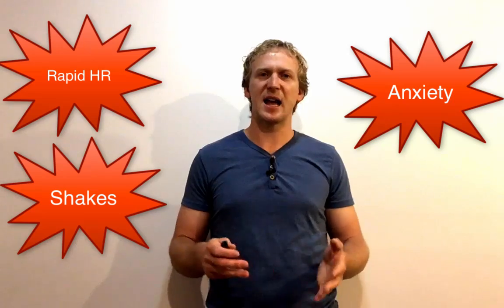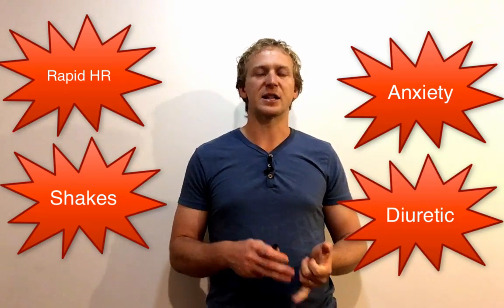Caffeine is also a stimulant — it speeds up your nervous system, allowing you to focus and respond quickly, improving reaction time and movement speed. However, it does have significant side effects: large amounts of caffeine can cause rapid heart rate, anxiety, and shaking. Caffeine is also a diuretic, which can lead to dehydration — meaning that while caffeine may benefit endurance performance, it can also make that performance quite dangerous.